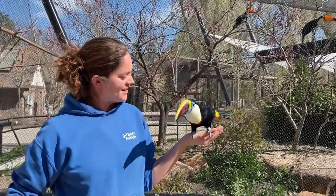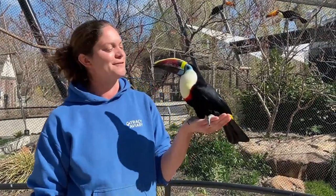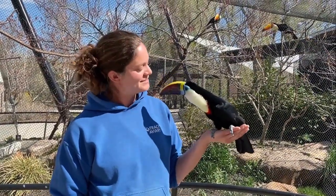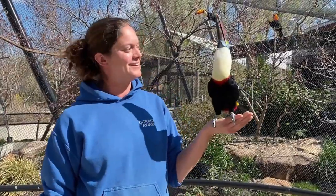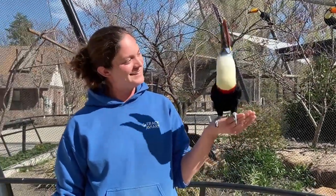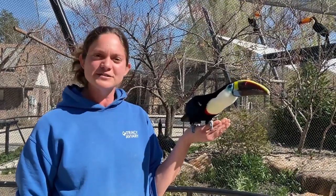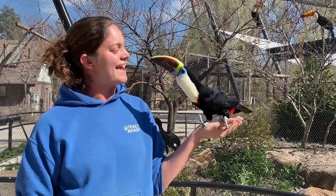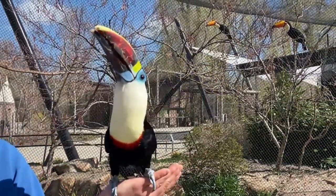But of course, that beak isn't just a built-in air conditioner and heater — it also helps them find their favorite meals. Popular culture and a certain cereal brand would tell us that toucans like to eat fruit, but that's not the whole story. Of course they'll eat lots of fruit, but toucans like Inka are also omnivorous — they're going to eat eggs and nestlings of other birds as well, which is pretty surprising to a lot of people.